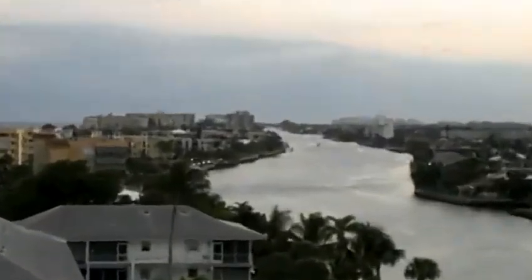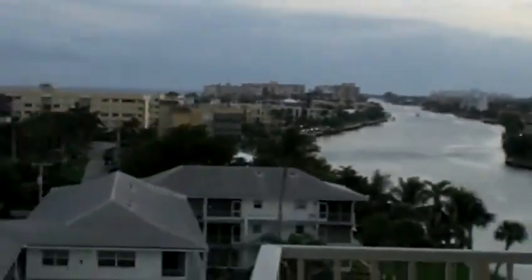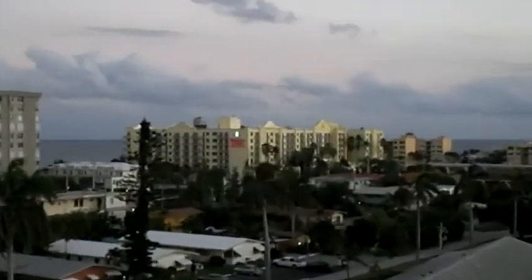There's Deerfield Beach — what a gorgeous view. There's the Embassy Suites.